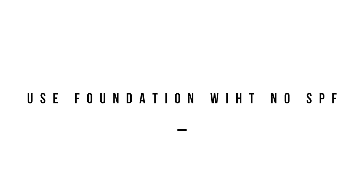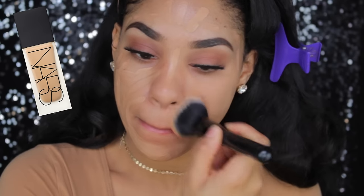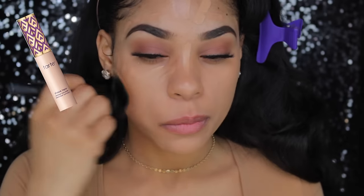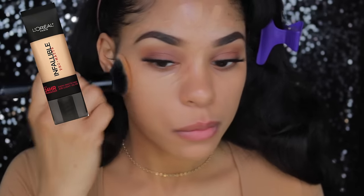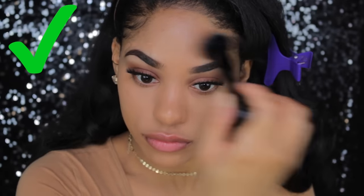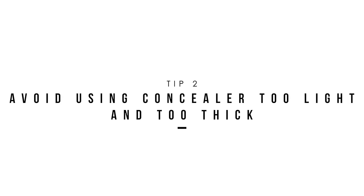Instead, do not use SPF or foundations that include SPF. My favorite foundations to use that never fail me when I'm taking flash photography are the Tarte Shape Tape, the NARS All Day Luminous Weightless Foundation — ooh, that was a tongue twister — and the L'Oreal Infallible Pro Matte Foundation. These will not give you flashback, at least they don't for me. They work amazingly, and I know I'm not gonna look like a powdered donut at the end of the night.